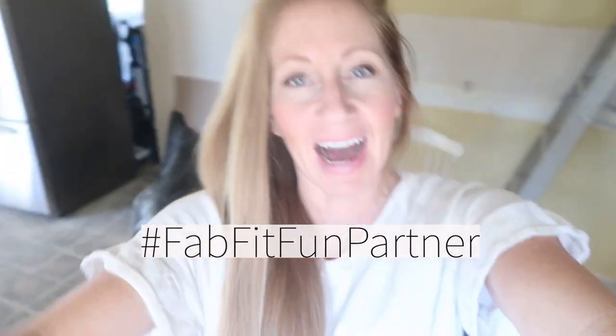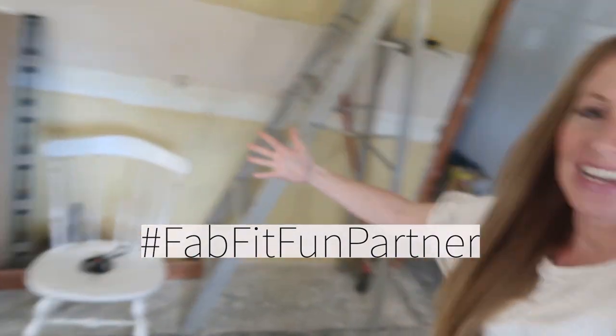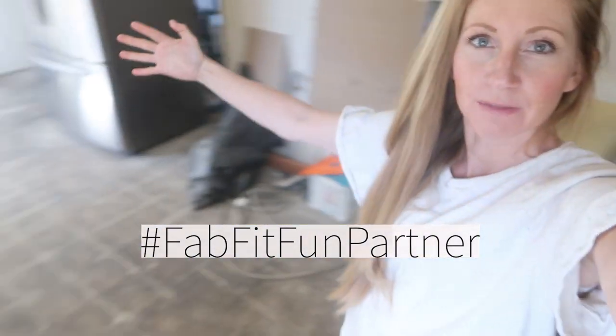This month's grocery haul is going to look very different because of what I have to work with for cooking. We are completely gutting and renovating our kitchen right now, so we do not have a stove, an oven, or a kitchen sink currently. I'm hoping we only go a few weeks without all of that, but I am going to prepare for the worst case scenario.